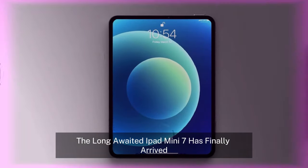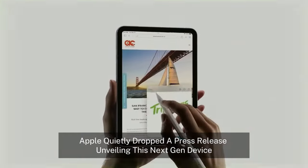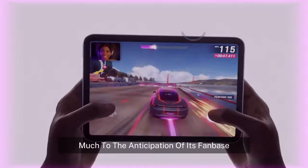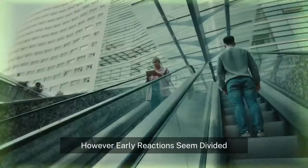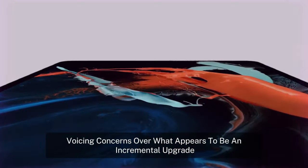The long-awaited iPad Mini 7 has finally arrived. Apple quietly dropped a press release, unveiling this next-gen device much to the anticipation of its fan base. However, early reactions seem divided, with many voicing concerns over what appears to be an incremental upgrade.